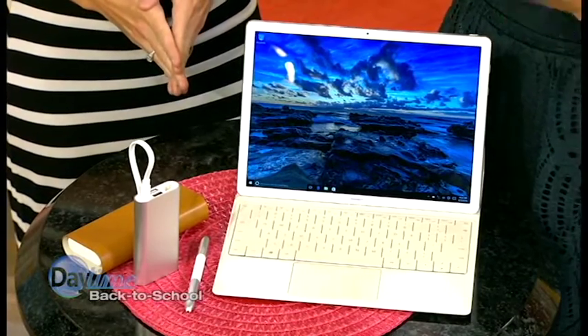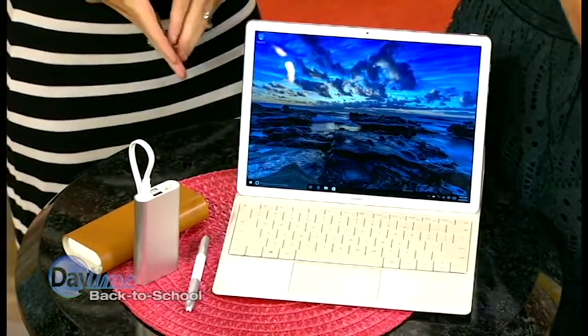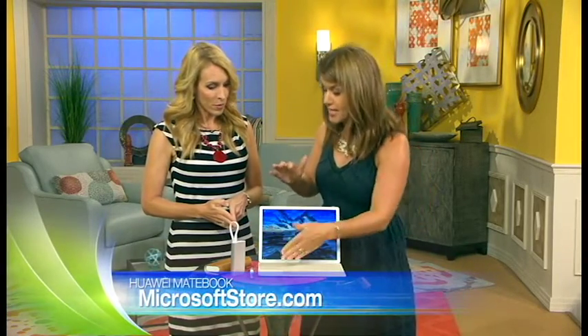You can get this in gray or in gold, and there are some really wonderful back-to-school deals right now. If you go to MicrosoftStore.com or Microsoft Stores, you can purchase this and get the keyboard for free. And if you're a shopper on Amazon, you can buy the whole thing and get $100 off. That's good until September 11th.